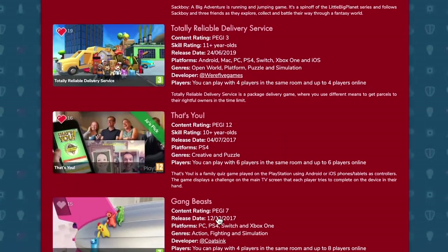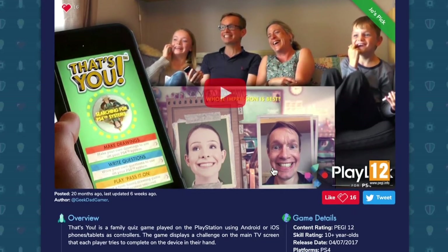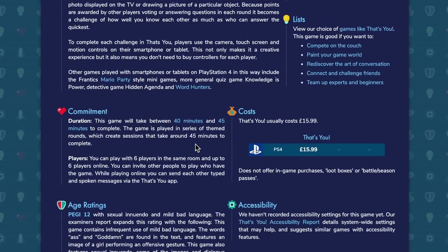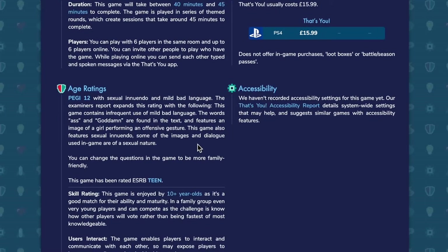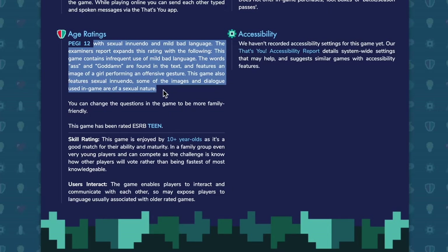There's no jargon, and it includes all that key information — whether that is how long a game will take, how many players, what costs are there, are there those hidden costs, those loot boxes? And of course those age ratings at the bottom, and not only the age ratings but the examiner's report that lets you see why this game is rated a particular age.